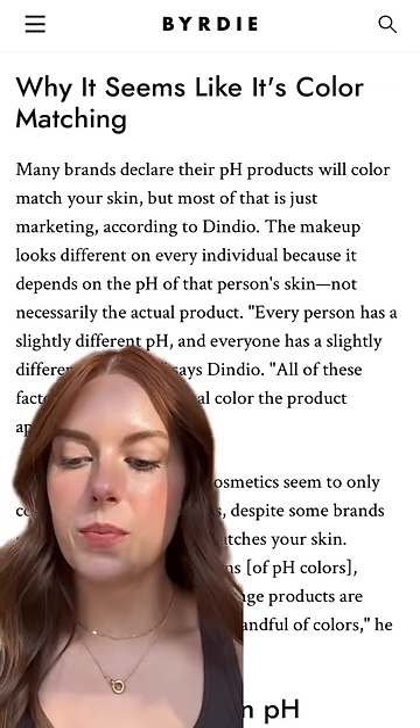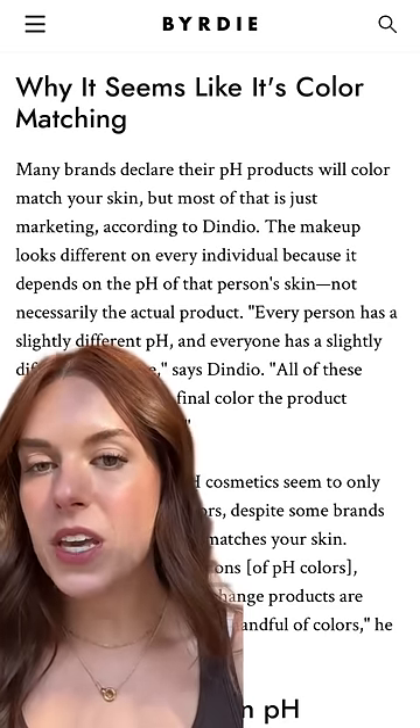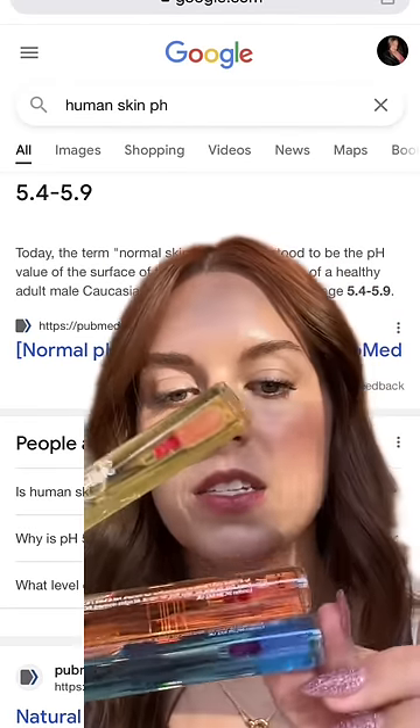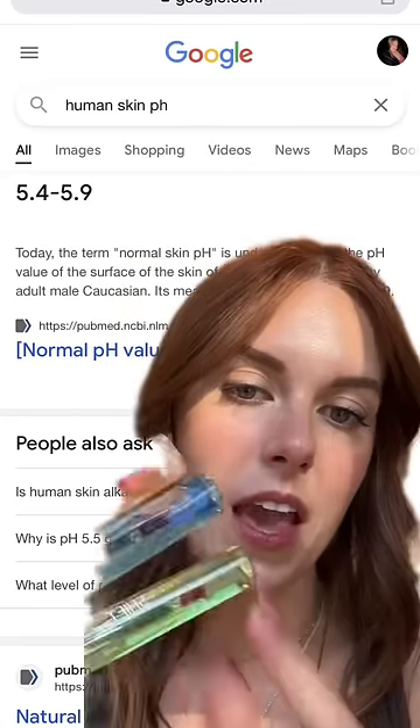pH adjusting products like these ones from Tarte are based on the pH of your skin, but the pH of human skin is pretty much the same across the board — we're about in this range — which means every single time it's going to come out this shade of pink that you can see inside on the applicators.